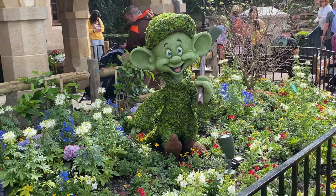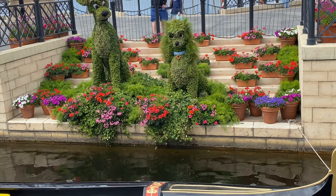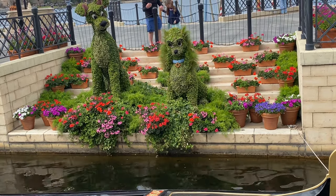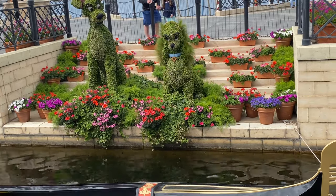Right here we have Lady and the Tramp over at Italy — really cute. That's a really good job they did. They even got her collar on and everything.